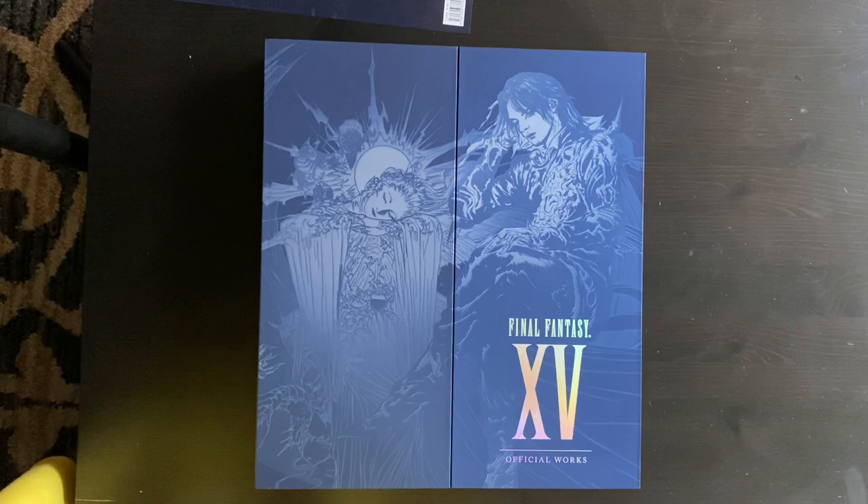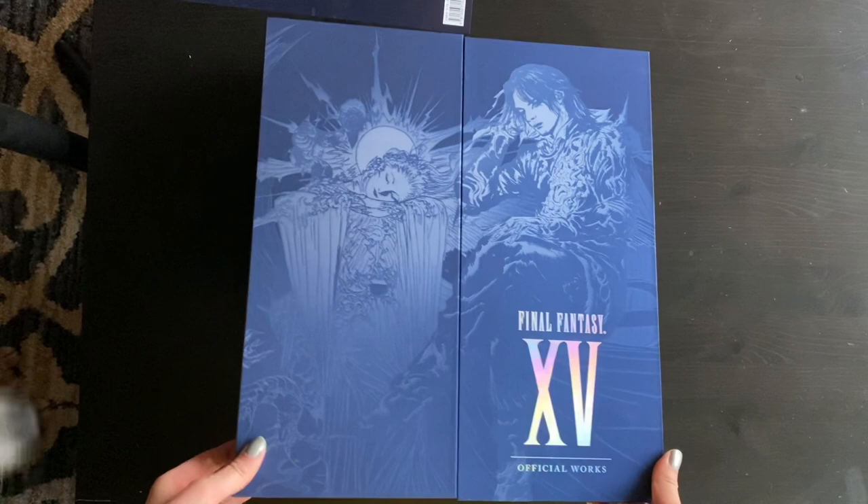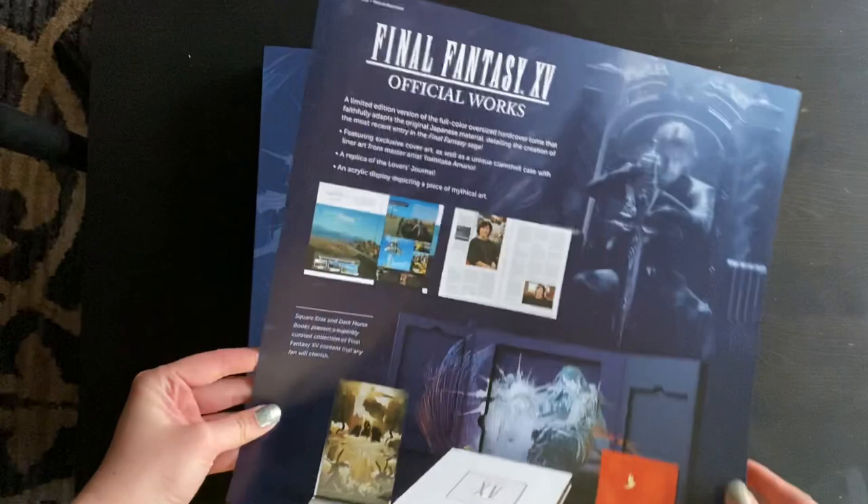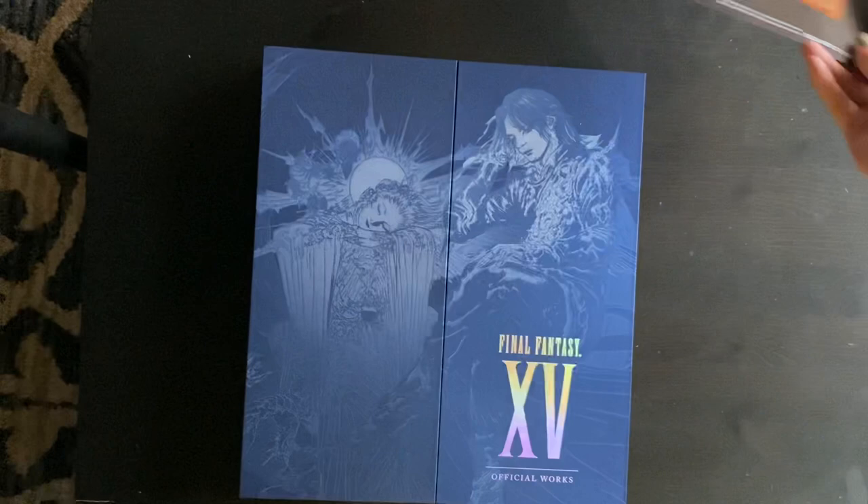I'm going to be showing the Final Fantasy XV Official Works Limited Edition that I got in the mail today. So just to start off, it's Luminescent here and it's the end title screen after you beat the game with Noctis and Luna. This came on the back, so it's just showing what exactly is in it and then a couple of pages which I'll show.